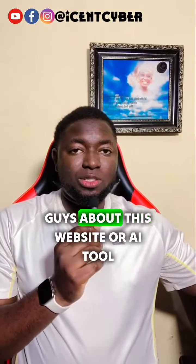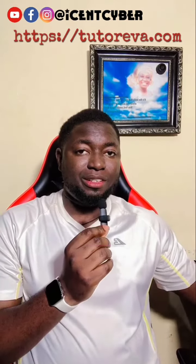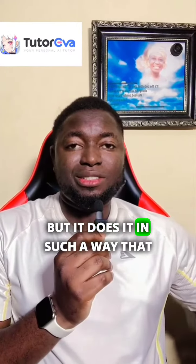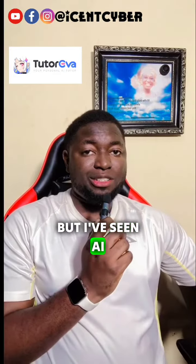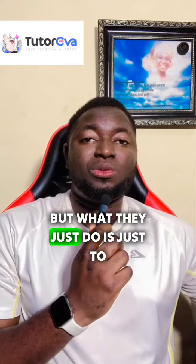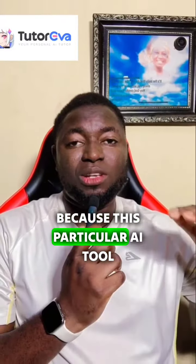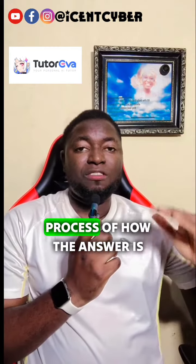Today I want to talk about this website or AI tool called TutorEva.com. This AI tool helps solve mathematical problems, but it does it in such a way that it is very incredible. I've seen AI tools solve mathematical problems before, but what they just do is give you the answer. What makes this particular AI tool so incredible is that it not only solves the mathematical problem, but it shows you the process of how the answer is arrived at.